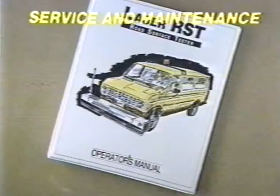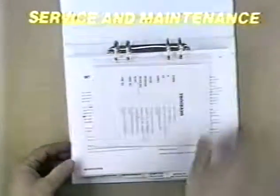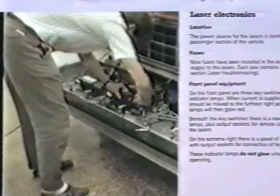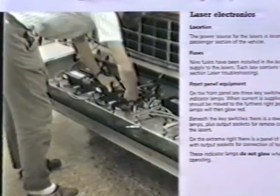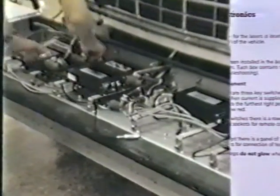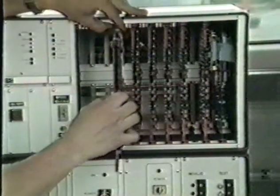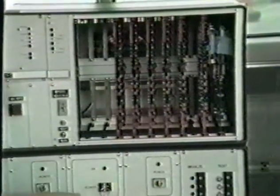A detailed service manual that describes the well thought out design and construction of the system makes the RST easy to service and maintain on a daily basis. All in-going components are easy to replace. Commonly required replacement parts are carried in the vehicle, and thus can be replaced immediately.